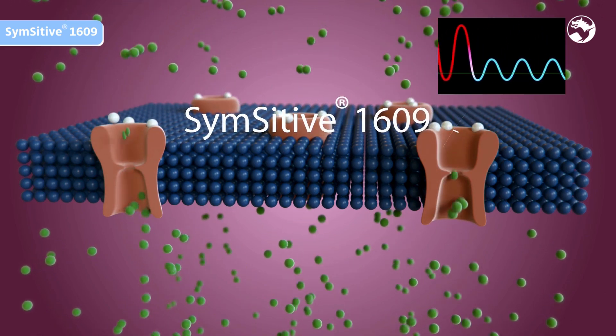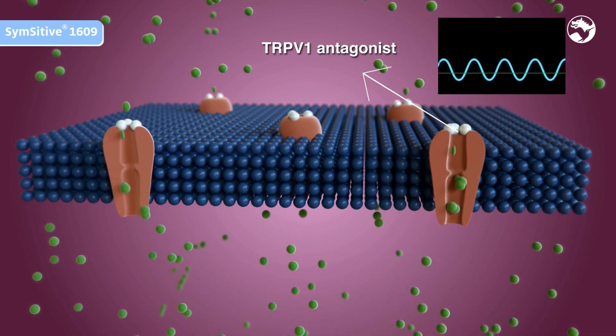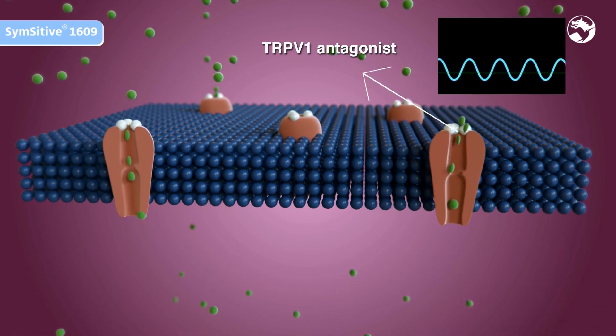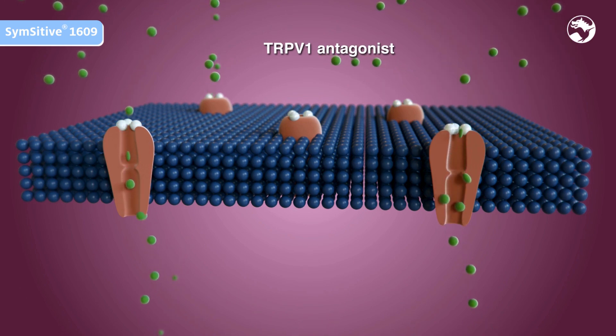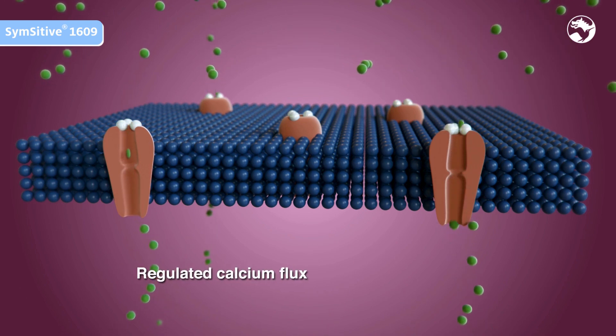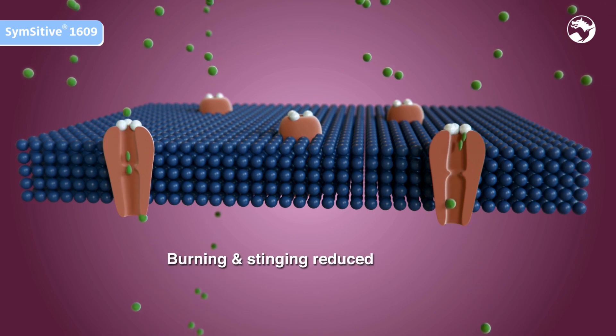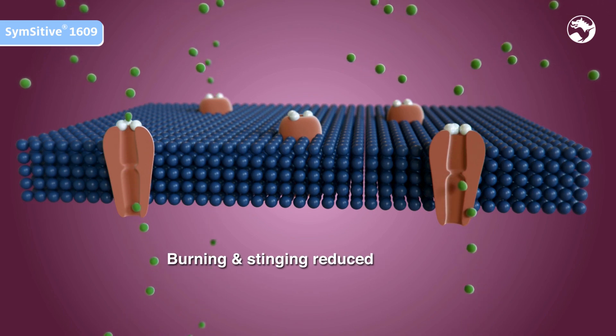Sensitive 1609, thanks to its antagonist action, reduces the neurosensory chain reaction by regulating the TRPV1 activity. The calcium influx is back to its normal state. The burning and stinging sensations are reduced.